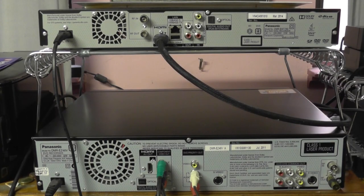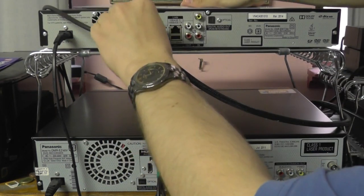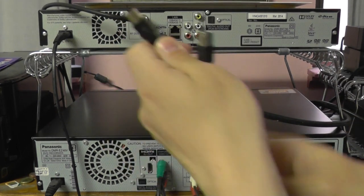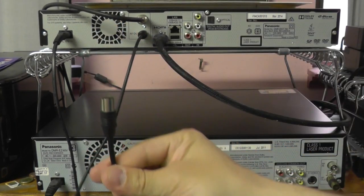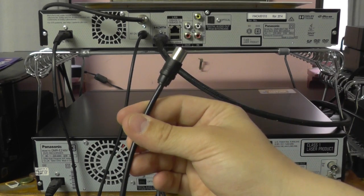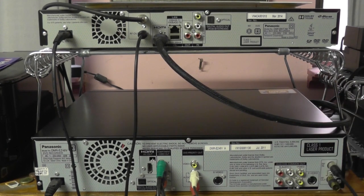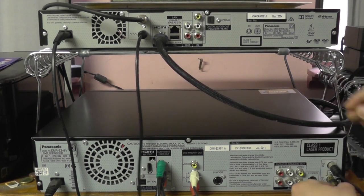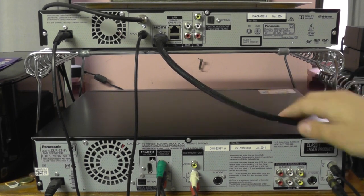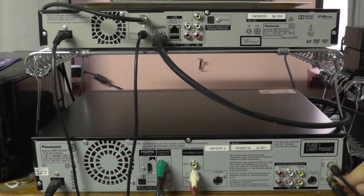To get a TV signal, you still need to hook these up to the wall antenna. The wall antenna cable goes into the RF-in on the Blu-ray recorder. Then another RF cable goes from the RF-out of the Blu-ray recorder into the RF-in on the VHS-DVD combo recorder. Under normal circumstances you'd plug the output into the TV, but instead we plug the RF-out of the VHS-DVD combo recorder into the TV. So the chain is: wall → Blu-ray recorder → VHS-DVD combo recorder → TV.